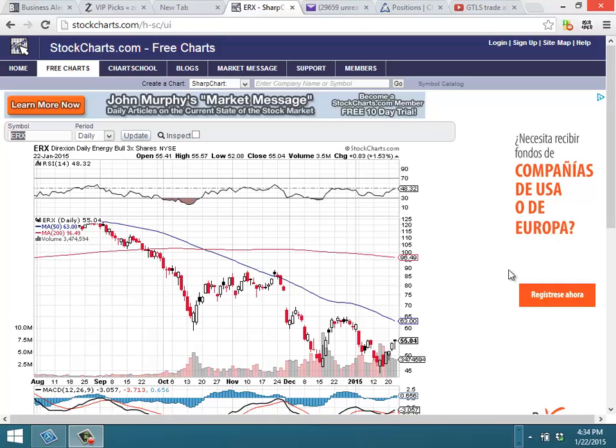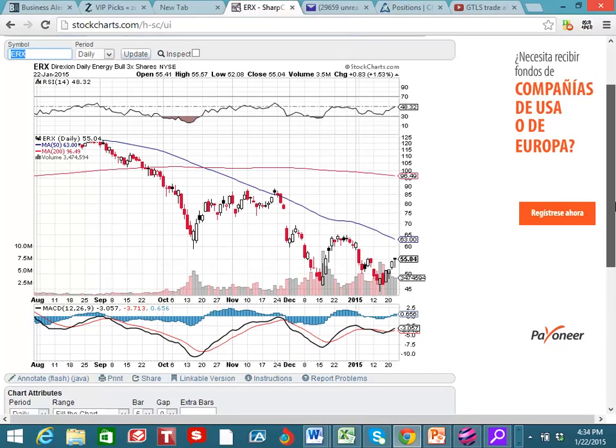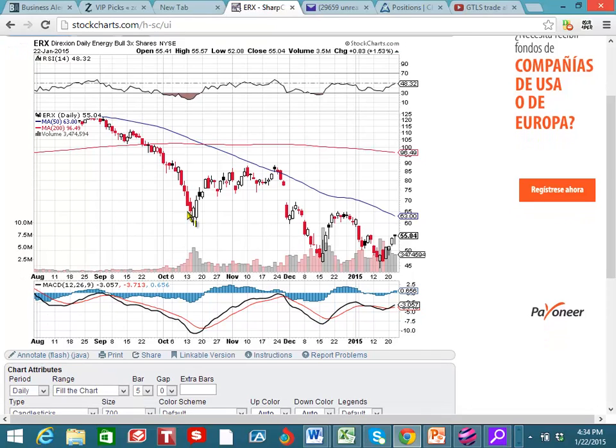Let's take a look at ERX, and I really like ERX. You can see how this is the Direxion Daily Energy Bull Triple Leveraged.